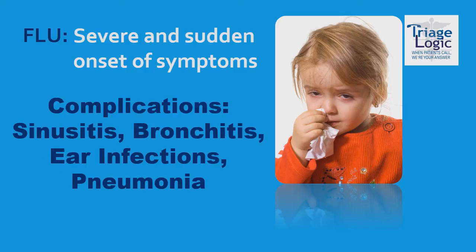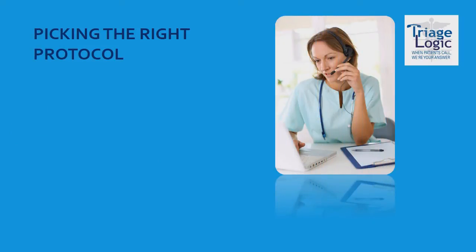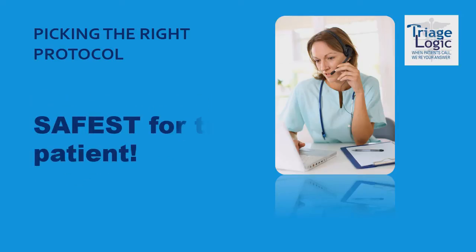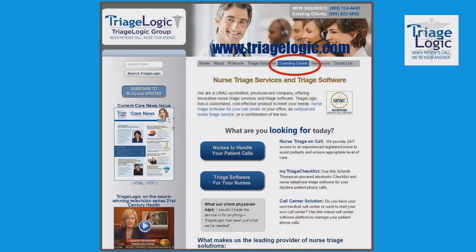Complications of influenza can include sinusitis, bronchitis, ear infections, and even pneumonia. Now that we've gone over common symptoms of both the cold and influenza, along with complications that can occur with each, it should be easier to determine which protocol to use to assess your patient's symptoms. When in doubt, always reach for the protocol that's going to give you the highest acuity or the safest outcome for your patient. Please visit our Learning Center for more articles and videos, and feel free to leave comments and share this video with your colleagues.